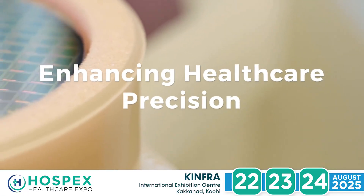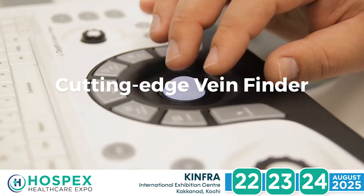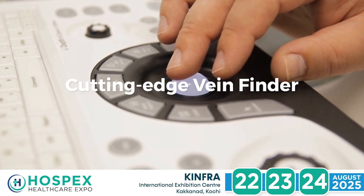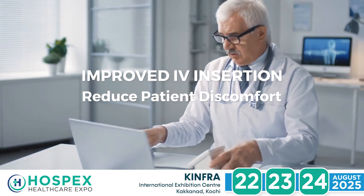Polymatech Electronics presents its advanced medical LED products. At the heart of our innovations is the VeinFinder, powered by 850 nanometer near infrared LEDs. This device improves IV insertion success rates and reduces patient discomfort.